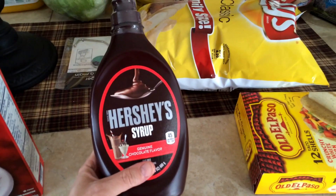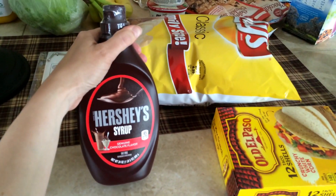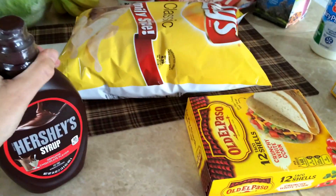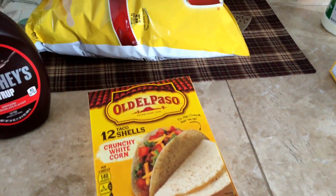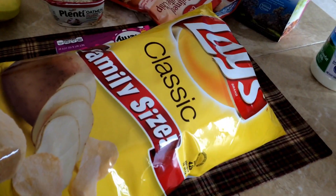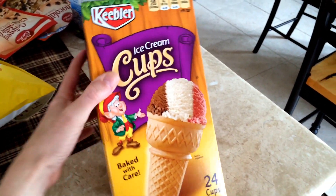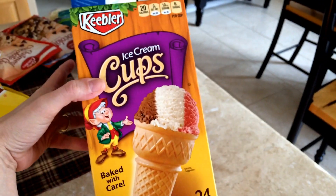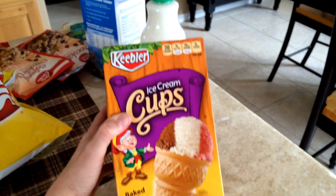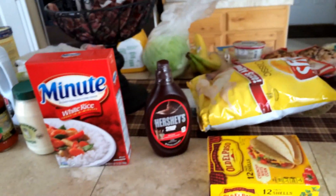I got this Hershey's syrup. We did have some vanilla ice cream in the fridge but we ate it all, so this will just go in the pantry for now. We ran out of taco shells and these were on sale for $1, so I grabbed that. Regular potato chips. And finally I got some ice cream cones, because when I was at the cabin in Idaho we'd go down to West Yellowstone and have ice cream cones, and now I'm craving them, so I bought a box.